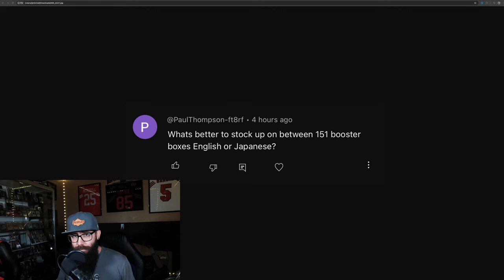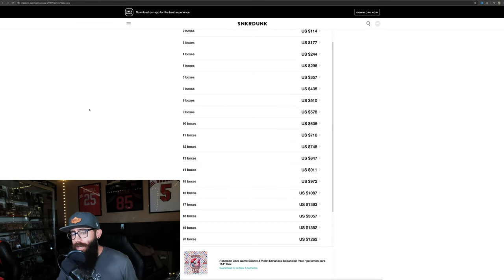If you guys aren't familiar, this is Sneaker Dunk — a Japanese reselling website. They're a third party essentially, so the person who has the boxes ships them to Sneaker Dunk, Sneaker Dunk authenticates it and then ships it to you, the buyer. I have purchased from Sneaker Dunk many times now and I've had no issues with anything being fake or messed up or anything.